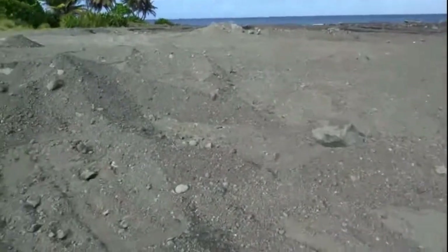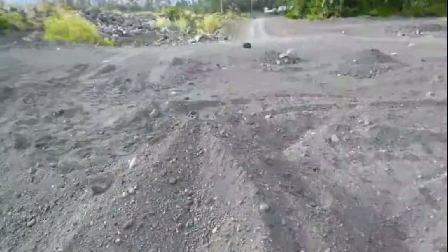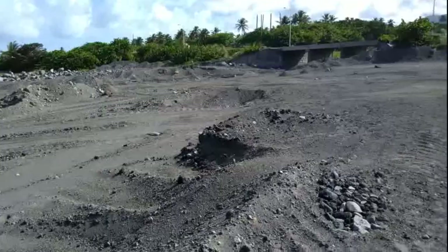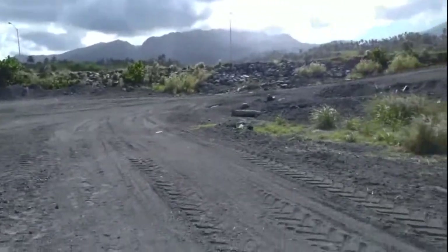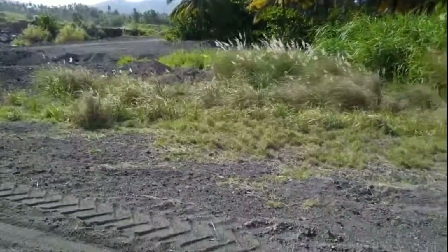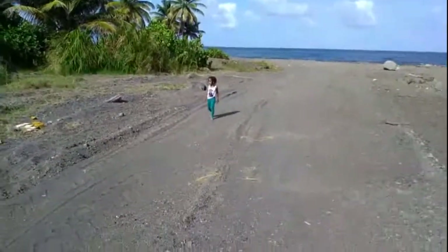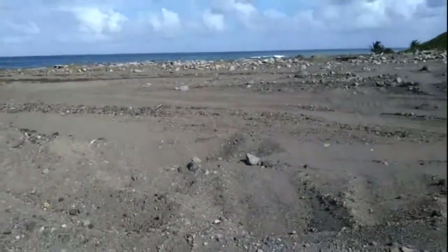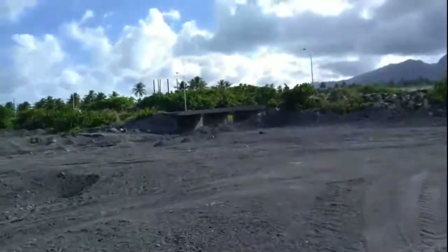You get all the rubber stuff right out here, probably from the houses. Lots of sand. You can see the soccer table up there. The river there is all filled up with sand again.